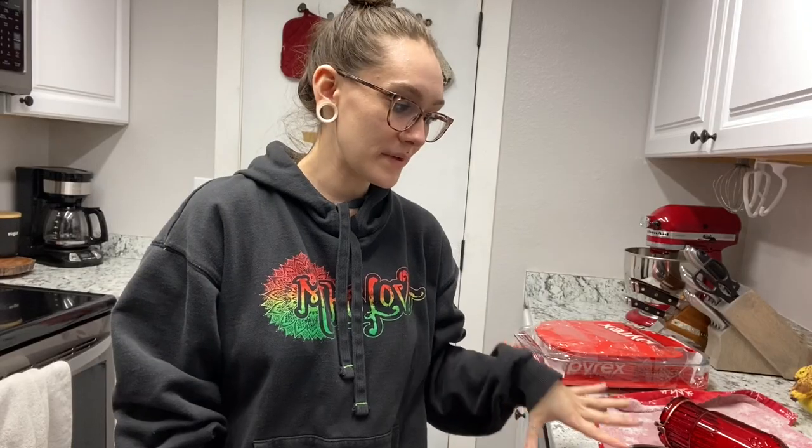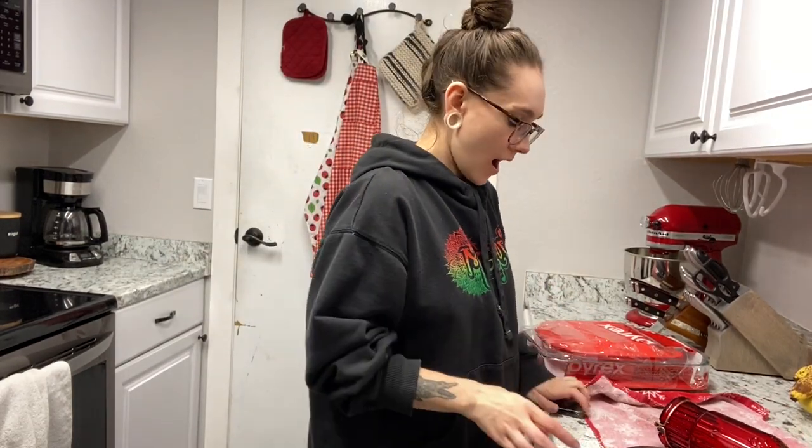While I wait for my hummingbird feeder to dry out a little bit, I'm going to make some hummingbird nectar. It's four parts water to one part sugar — so four cups of water, clean filtered water, and then one cup of sugar.